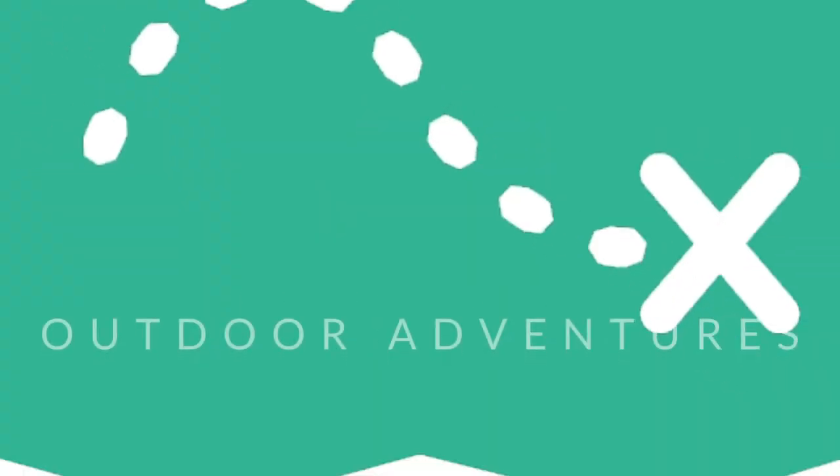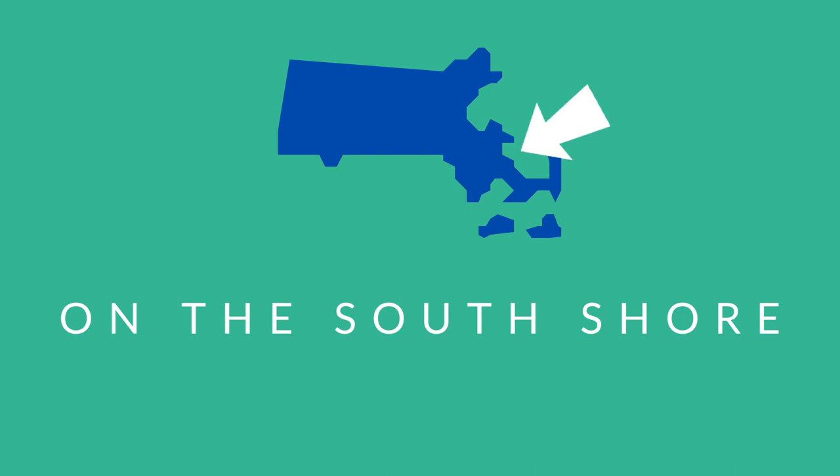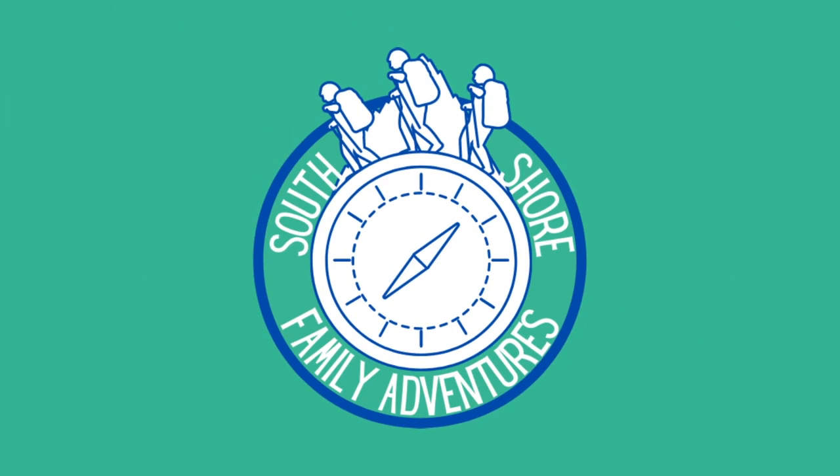Today we're doing something completely different. We're riding the rails with Rail Explorers Rhode Island. We're riding on these special bikes that ride on old train tracks that really aren't used much anymore, and you have to pedal your way along the tracks.